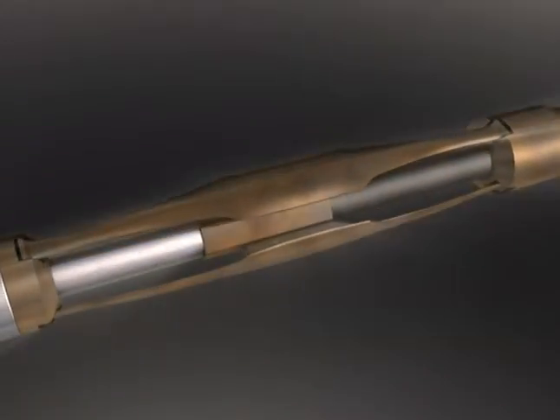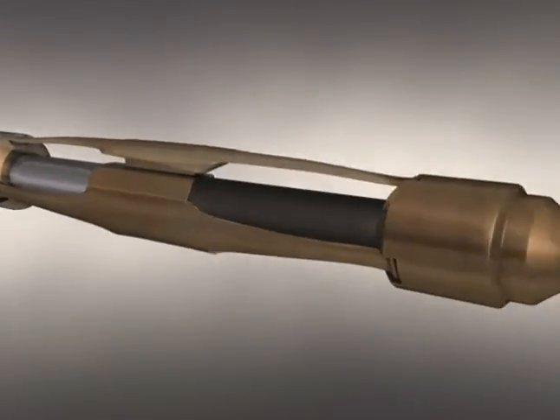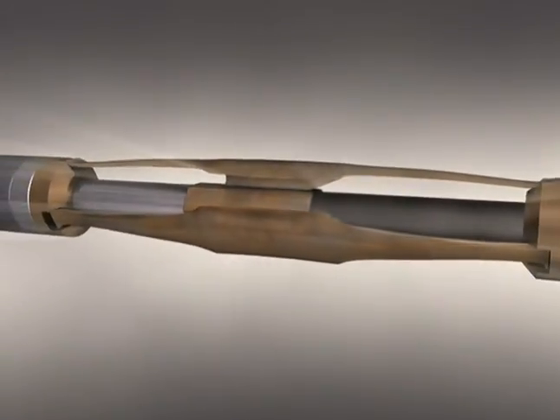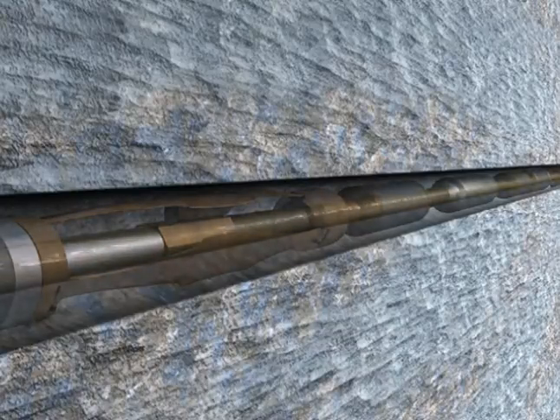Strong and reliable, the WWT tractor is empowering. It enables you to run further and faster into the wellbore than with coil tubing alone. Our innovative throughbore design allows for ball drop disconnect and also facilitates continuous fluid flow.